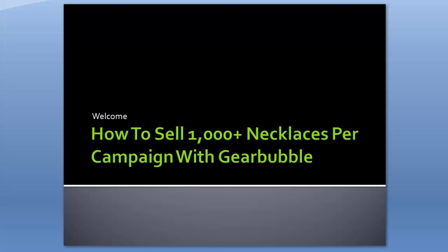Welcome to the webinar replay video. I'm not going to post the entire webinar because it was over an hour in length and I forgot to record it, so I'm doing this replay with the slides. We need to know how to sell 1,000+ necklaces per campaign with Gearbubble. By the end of this webinar you'll have the exact system we use to generate these sales, campaigns, and profits. Here is the agenda we're going to go through.